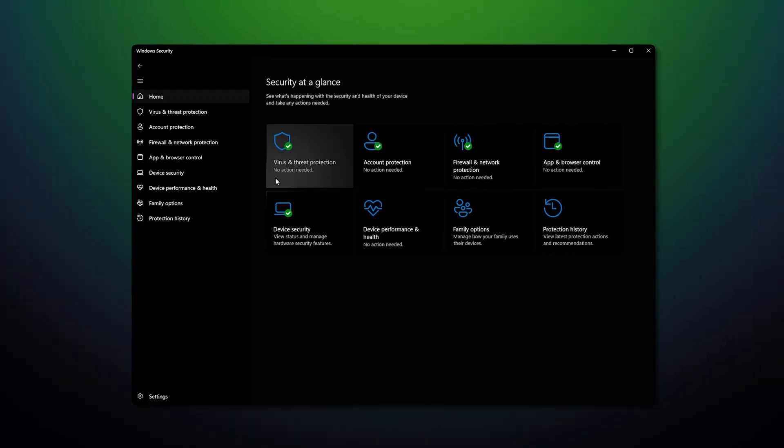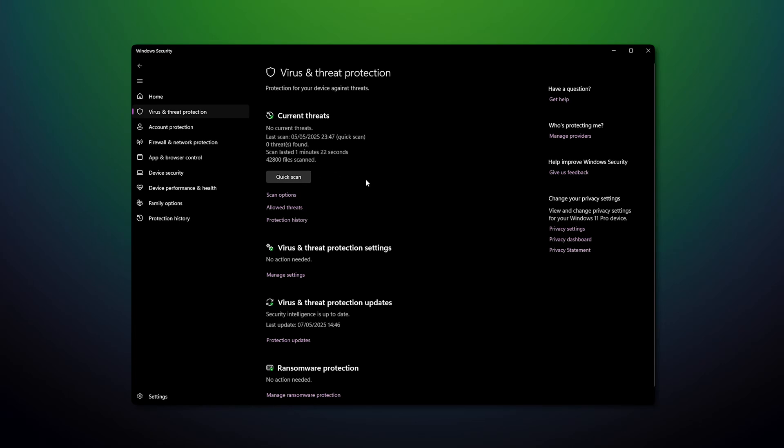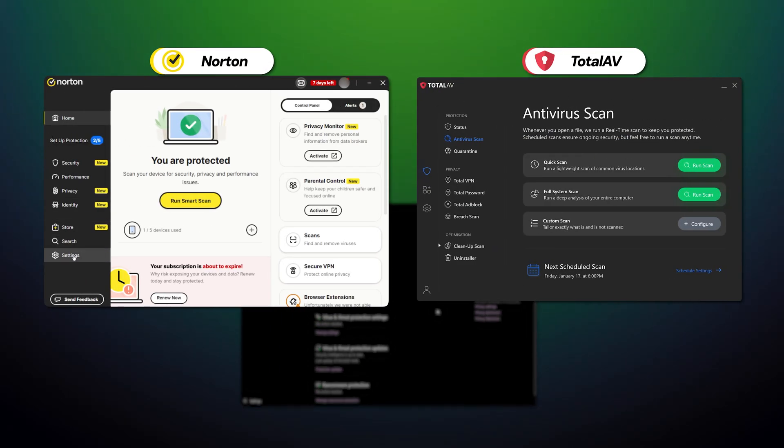I consider both providers much more convenient to use than Windows Defender. Instead of a confusing, convoluted layout of the Windows security page, you get neatly designed, optimized apps with detailed feature explanations for beginners. I'd like to describe more, but there is a limit on how much time I have, so if you're curious, just consider checking out my full reviews for Norton and TotalAV.